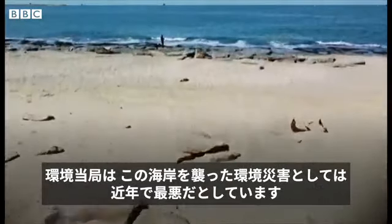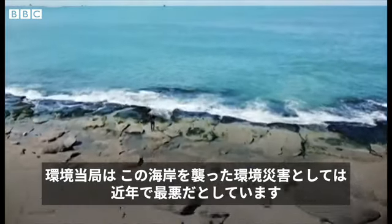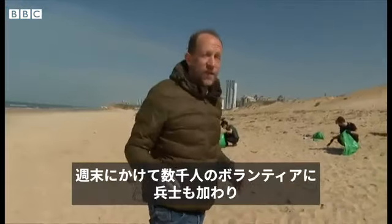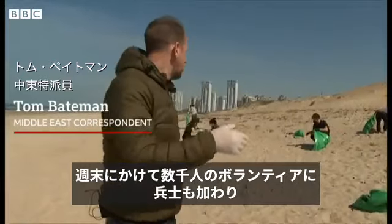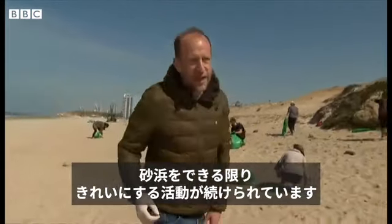Environmental officials are saying that this is the worst environmental disaster to hit this coastline in recent years. Over the weekend, thousands of volunteers, now joined by soldiers, have been trying to clear as much of the beach as they can.